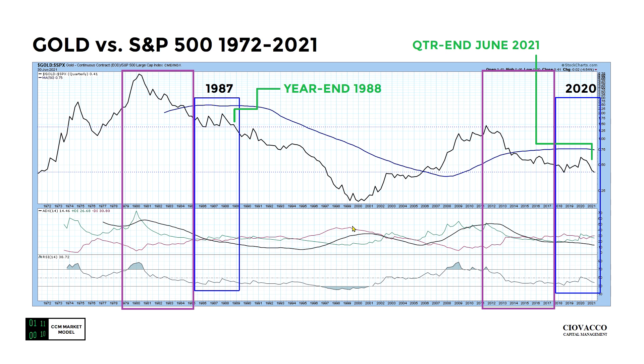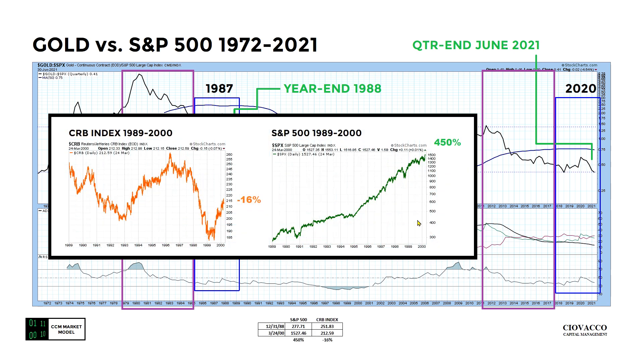It might be helpful to know, walking forward from year-end December 31st 1988, how the stock market performed and how a diversified basket of commodities performed. Despite the improving look in gold relative to stocks — similar to the improving look then — stocks absolutely annihilated a diversified basket of commodities from year-end 1988 or January 1st 1989.